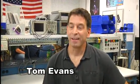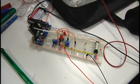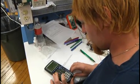Hi, I'm Tom Evans. I'm an instructor at Thaddeus Stevens in the Electronic Engineering Technology department. It's an electronic world out there, and what you need is to be able to understand basically all the components, pieces, and parts that anything electronic is made up of.